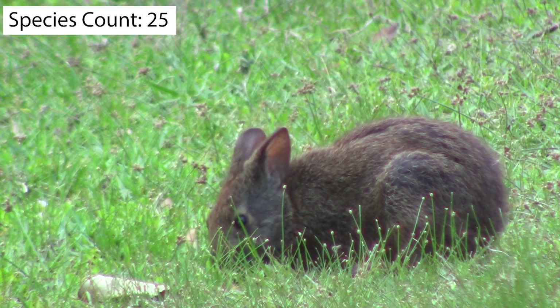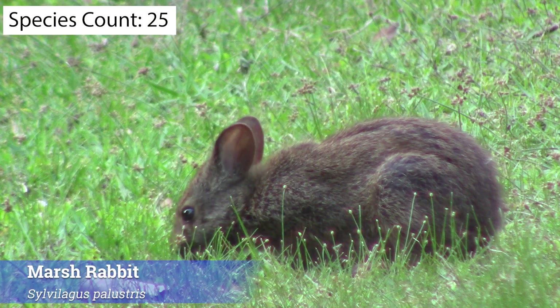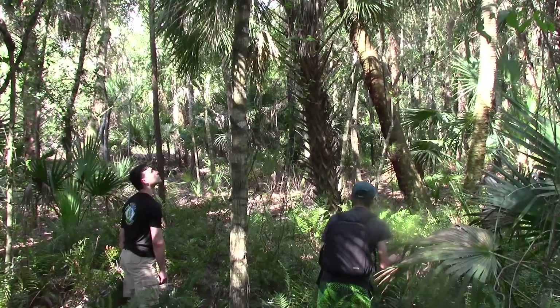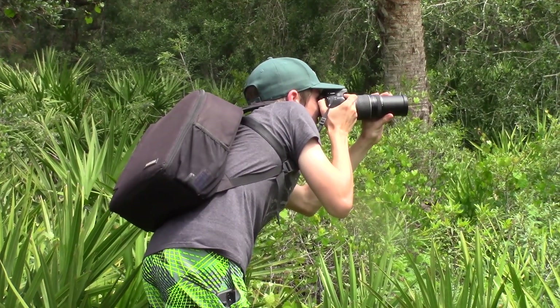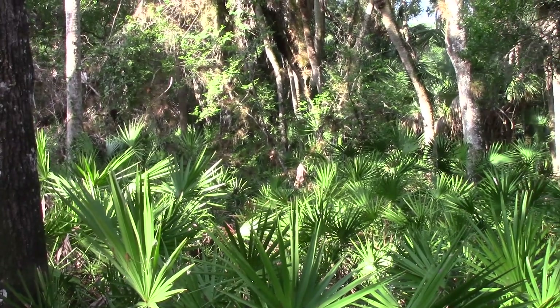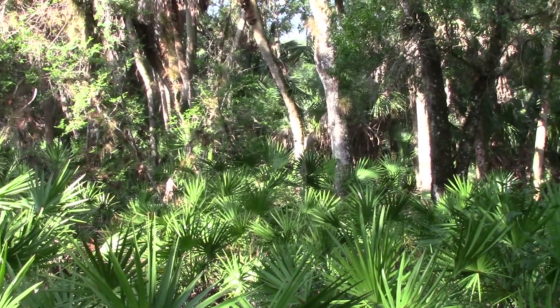Our second mammal of the day is this adorable marsh rabbit, and this sighting marked our entrance to a new habitat — a hardwood hammock. This forested area should give us access to a host of new species, this is very exciting! The warming temperatures seem to have attracted a lot of insects to the cool retreat of the understory, so let's see how many we can check off!